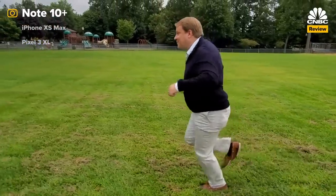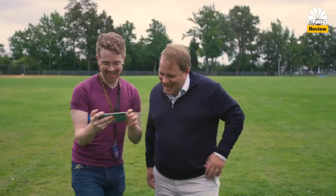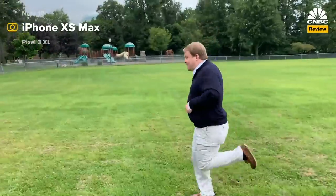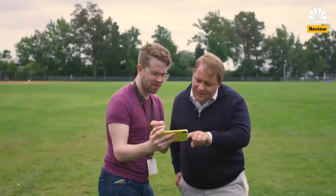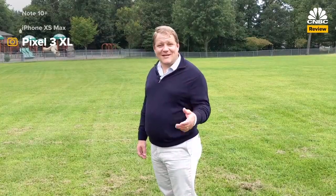That looks really good — it's really smooth. Now we're shooting on the iPhone XS Max. This one does a weird thing where every time I bounce it goes a little darker. I wonder if that's something to do with the optical stabilization.